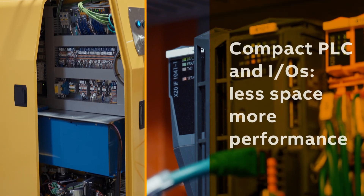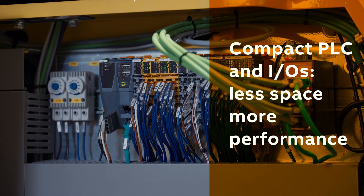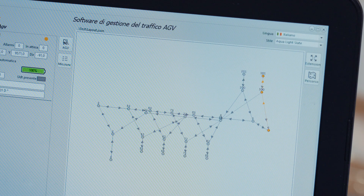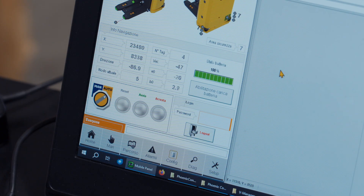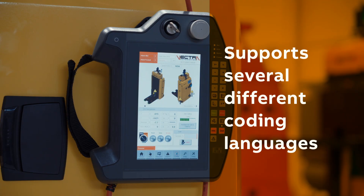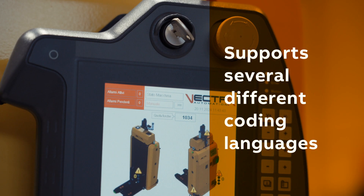B&R compact PLC and IOs enable valuable space saving while still achieving high performance. Moreover, Automation Studio makes for a very good programming experience, thanks to the easy hardware configuration and the openness to use several different coding languages like C and C++.